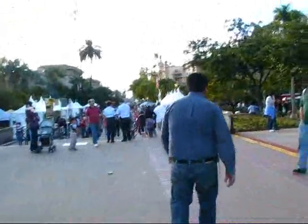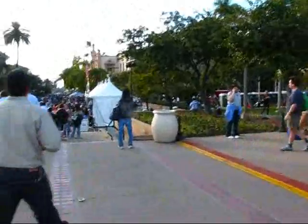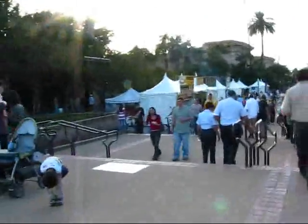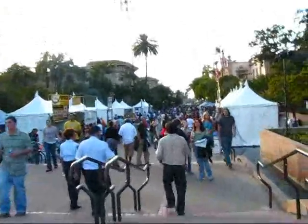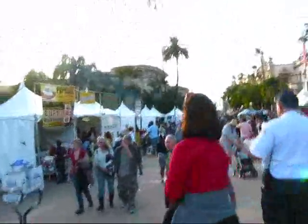And here is the Natural History Museum. This park is definitely packed today. This is El Prado, which is the main street through Balboa Park.